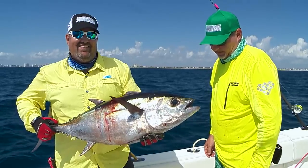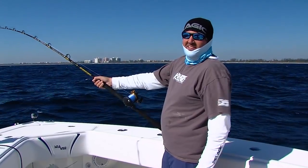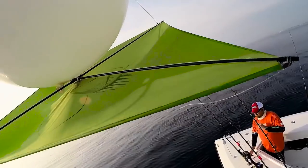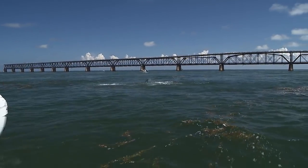Oh yeah! There's a sailfish. Already got a bite. Ridiculous. Another one on, another one on! Whoo! That's what it's all about right there. Nice jump! Oh, look at that.